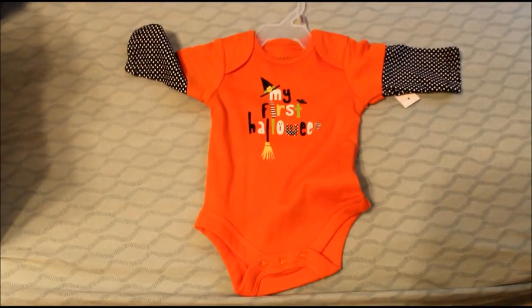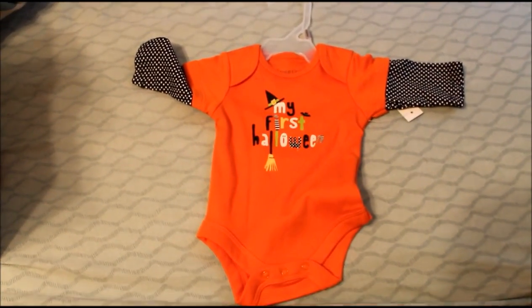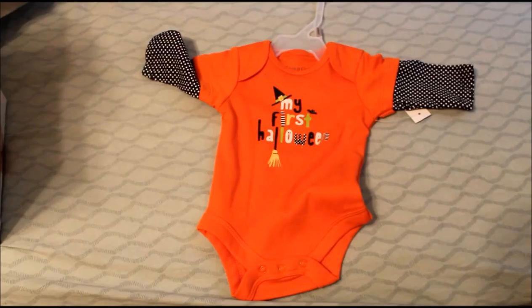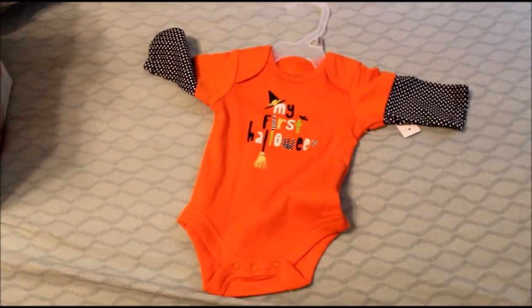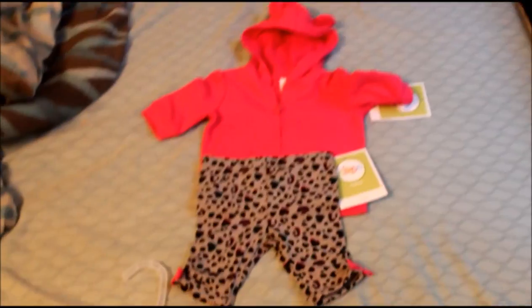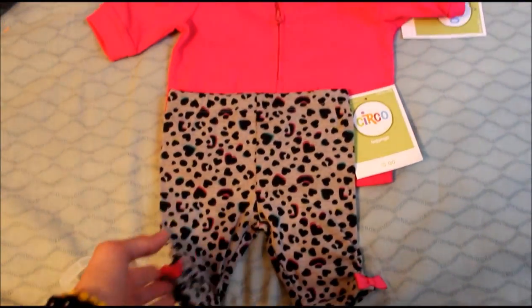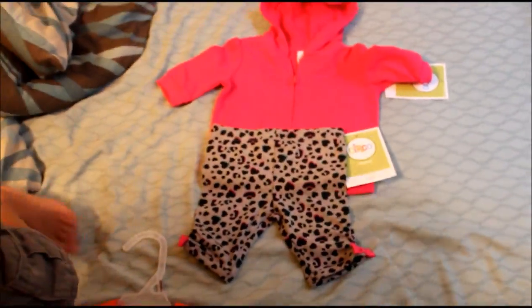Then I got this cute My First Halloween onesie from Walmart. I want to get a pair of matching baby legs and a matching headband because she'll be itty bitty for Halloween. And then I got this cute little newborn set from Target — little leggings and a matching zip-up top.